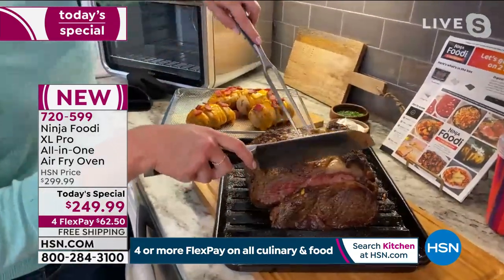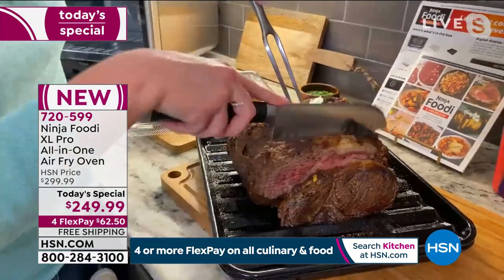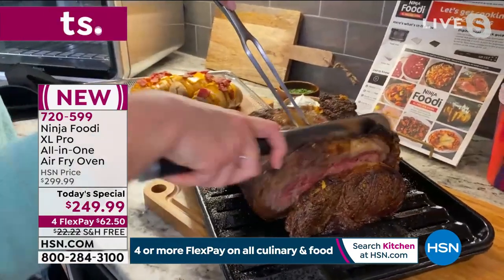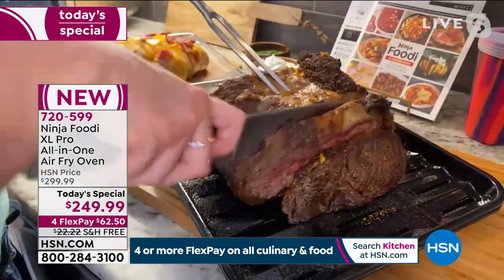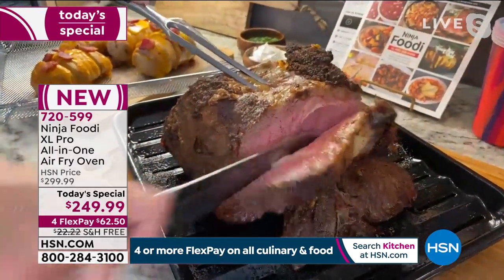I've got to show you how wonderfully brown and golden it is on the outside — super crispy. You can hear the crispiness where the fat caramelized. And I just want you to see how absolutely tender, delicious, and juicy it is in the middle. This is a six-pound prime rib.